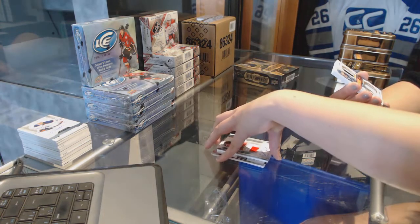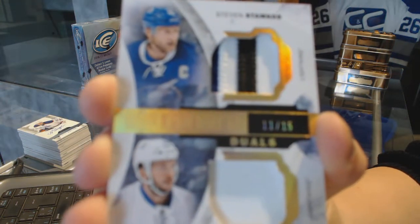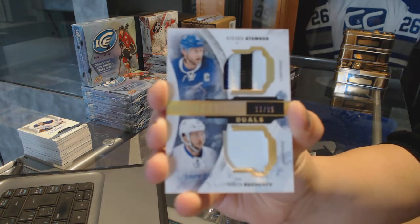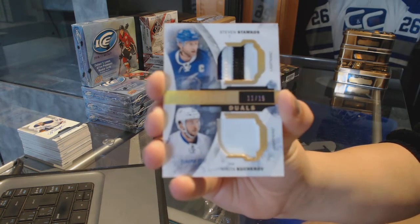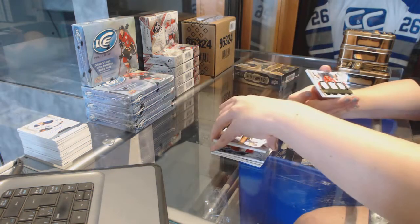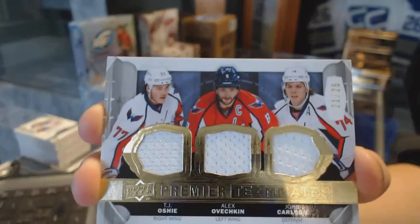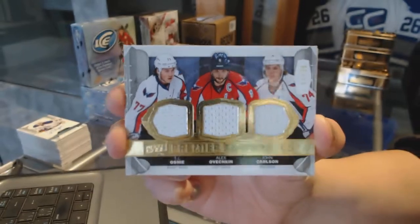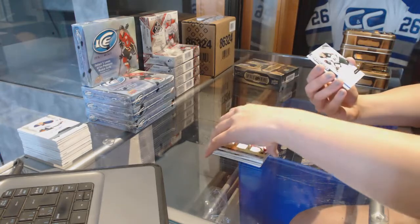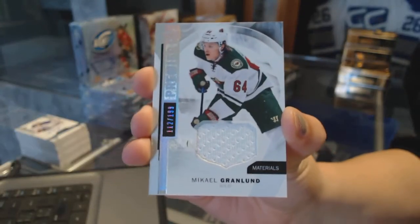We've got a Premier Duels patch number 15 for the Tampa Bay Lightning, Nikita Kucherov and Steven Stamkos. We've got a triple jersey number 25 for the Washington Capitals of Ovechkin, Oshie, and Carlson. And a jersey number 199 for the Minnesota Wild, Mikael Granlund.